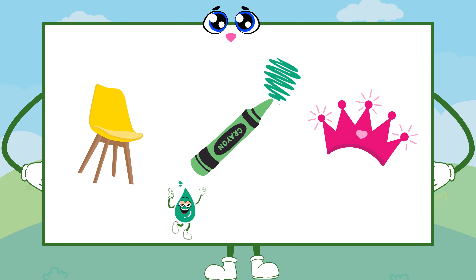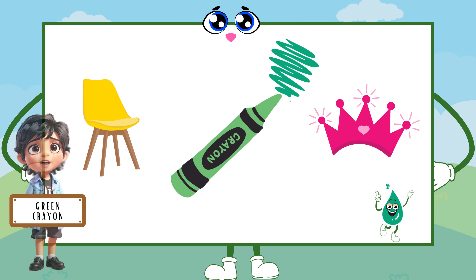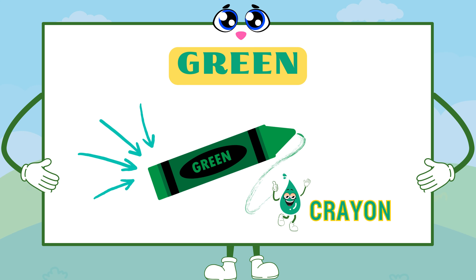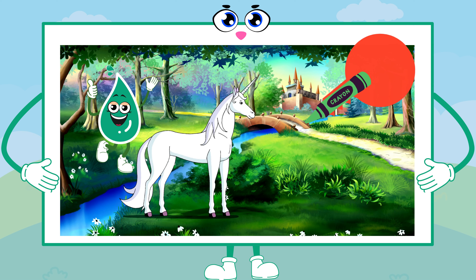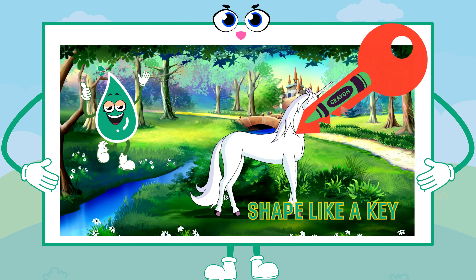What green things do you see on the screen? I see a green crayon. Great pick! Green is the color of nature's beauty. The green crayon is like a key to a magical forest.